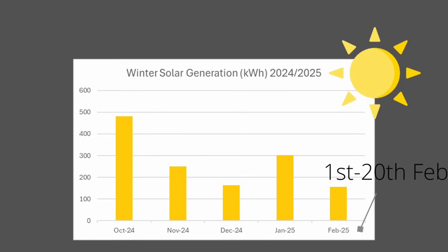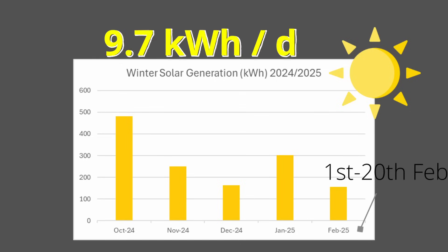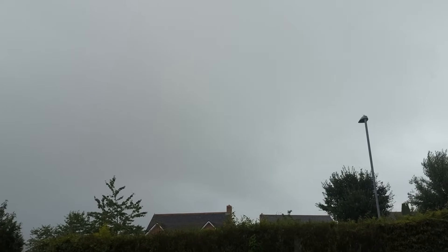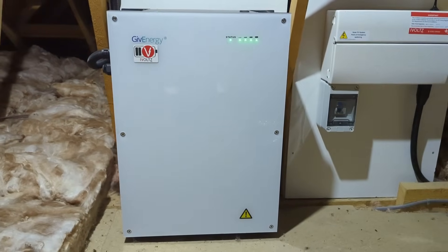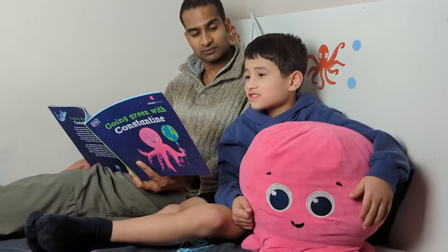It's a common myth that solar doesn't work in the winter. So far this winter our solar panels have generated an average of 9.7 kWh of electricity each day. Given that the typical household in England, Scotland, and Wales with medium electricity use averages 8 kWh each day, our solar panels have generated more than enough to cover most people's daily electricity needs. There are days where we don't generate very much at all, but these are few and far between — and that's where home battery storage complements solar panels perfectly. Our solar panels and battery require no annual inspection, maintenance, or cleaning, but quietly do their job in the background.